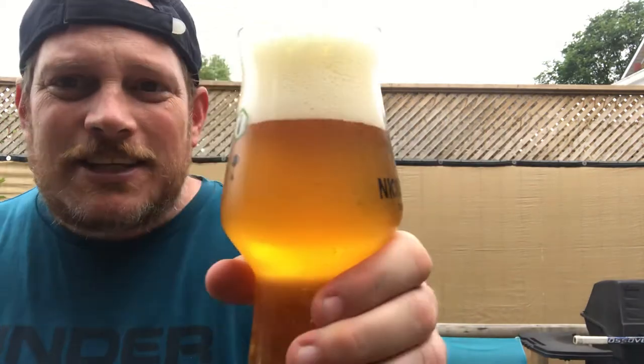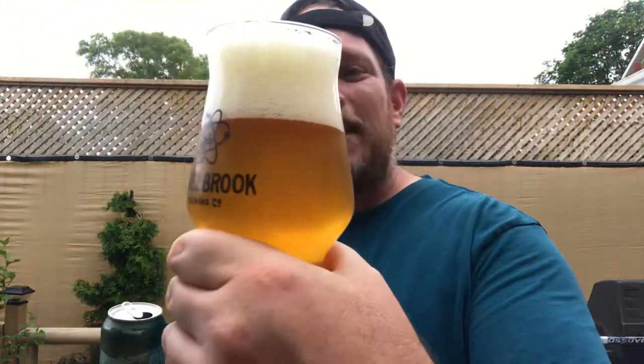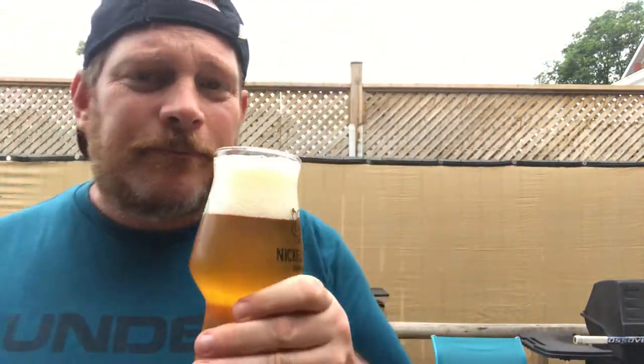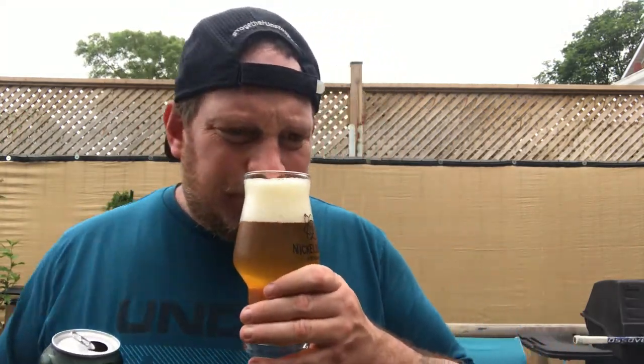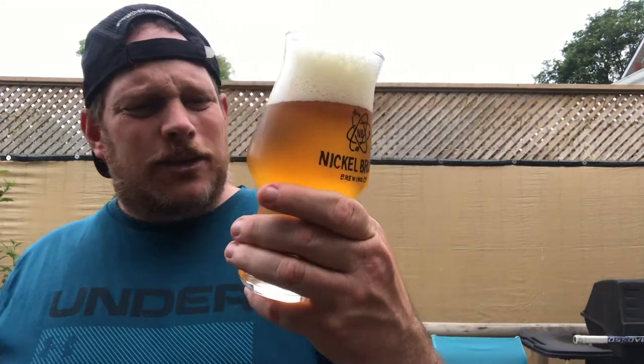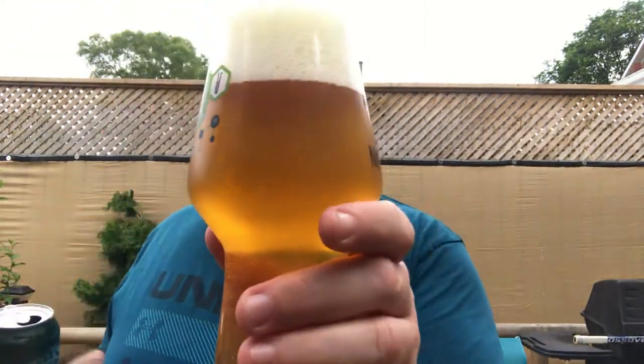I haven't had a beer yet today, so I'm just excited to get into this. You can tell it's nice and icy cold because I threw it in the freezer. Nice little head, nice upside-down snowfall on the pour. On the nose: passion fruit, mango, a little bit of pine with grapefruit.